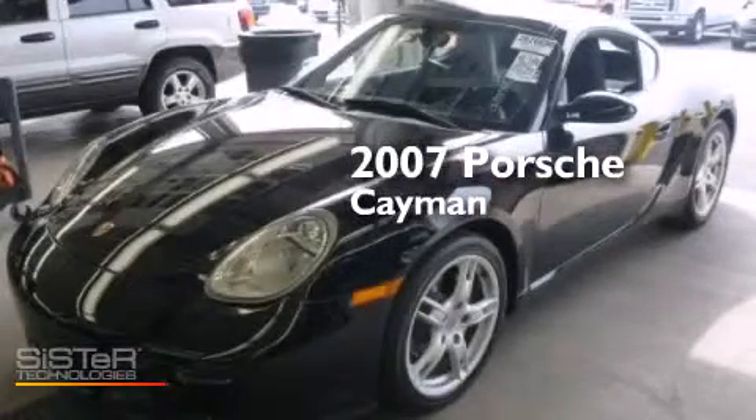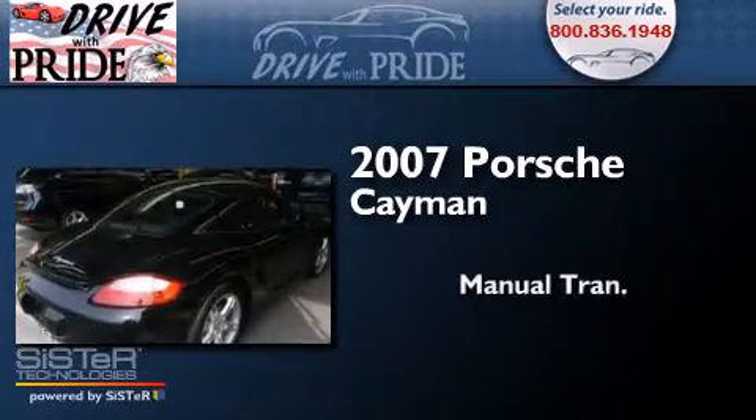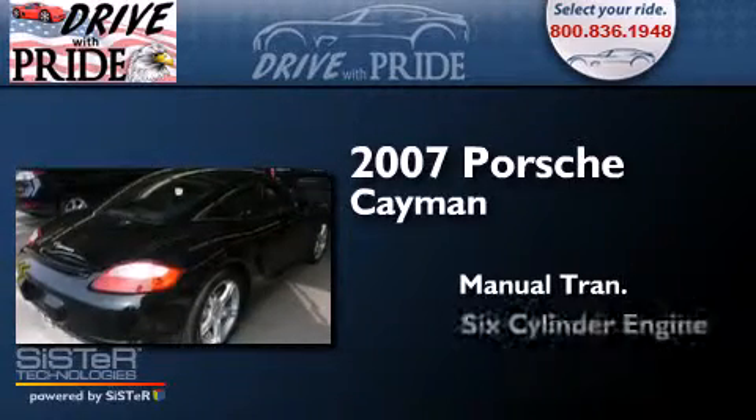This is a 2007 Porsche Cayman. This coupe has a manual transmission and a six-cylinder engine.